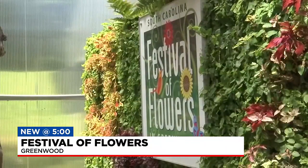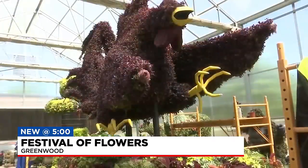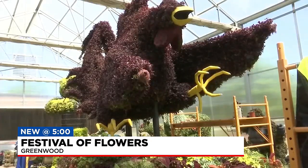McInville finds joy in seeing people stopping to smell the flowers. It's fantastic — the greatest thing in the world is to watch the kids, even adults, when they see these things on the street. They get so excited. We have people that come back every year to see them. Reporting in Greenwood, McKayla Leggett, Fox Carolina News.